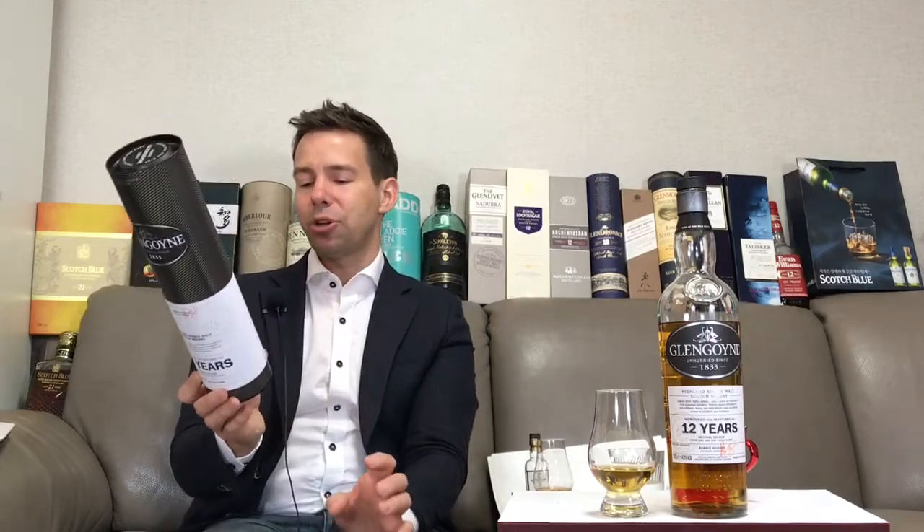They mature in the cool darkness of their stone-built dunnage warehouses. Fifth, natural color: the light gold of Glengoyne 12 year old comes from time and wood alone. And sixth, tradition: they've been learning their trade since 1833 — why change something that took generations to perfect? Those are their six brand truths, and the distillery manager's name is Robbie Hughes.